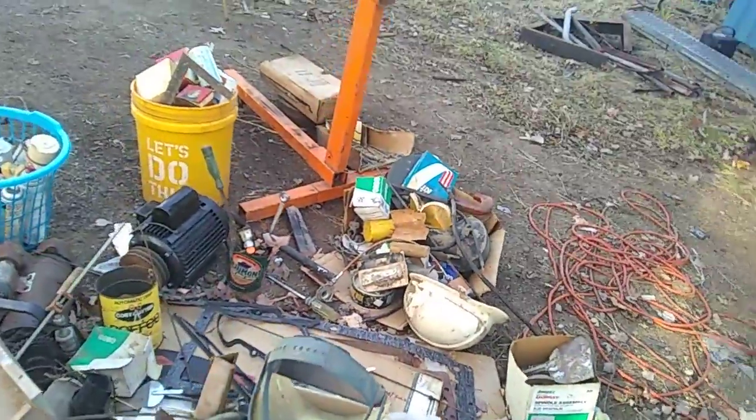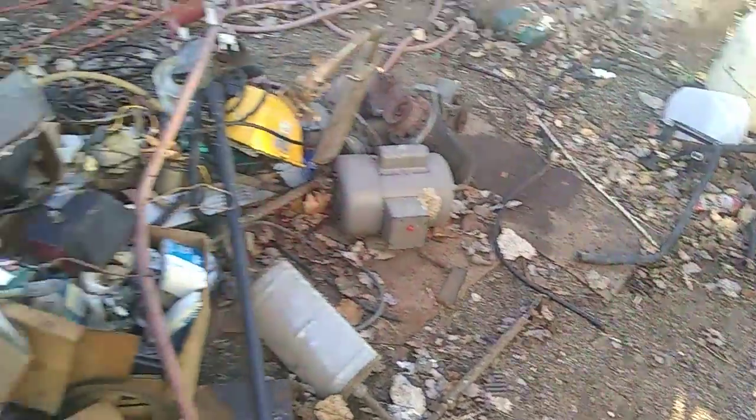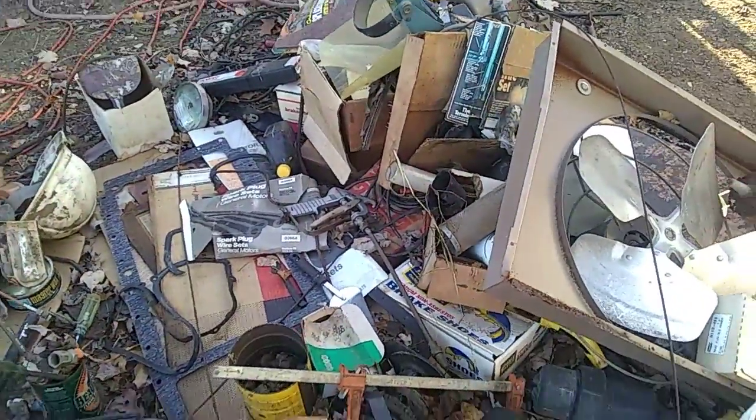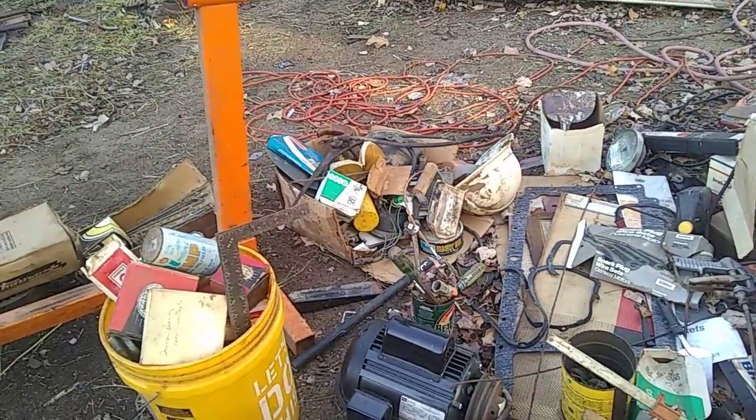Put that two horse motor there on the computer. There's another one over here I might try to put on there — kind of get an idea what they go for. Generally, if something's 200 bucks we put it for 100. If it's in decent shape we put about 50% of new price.